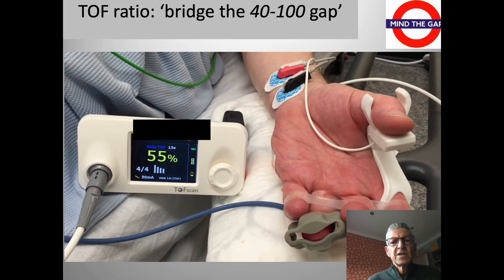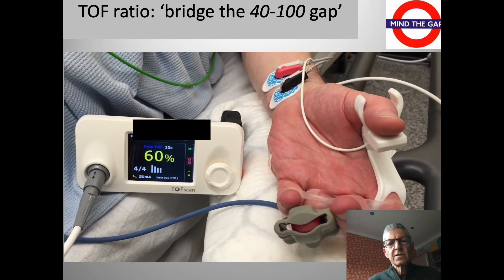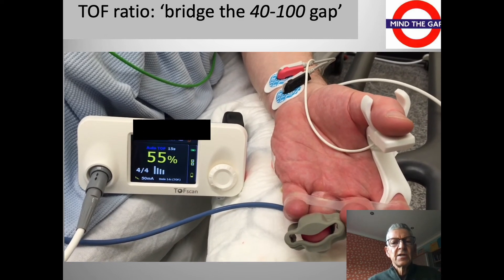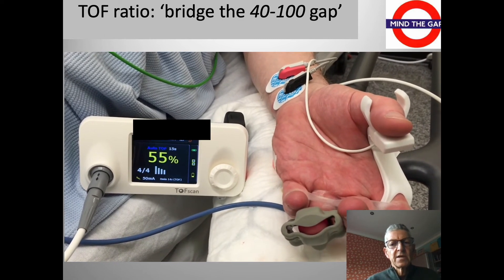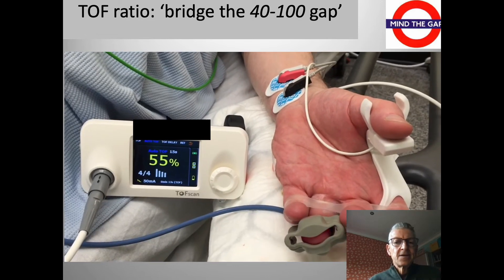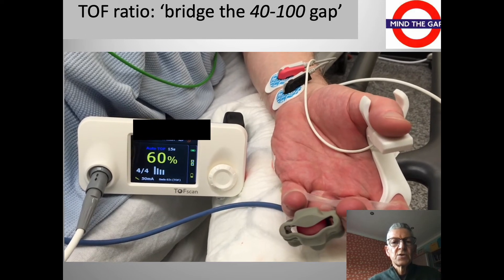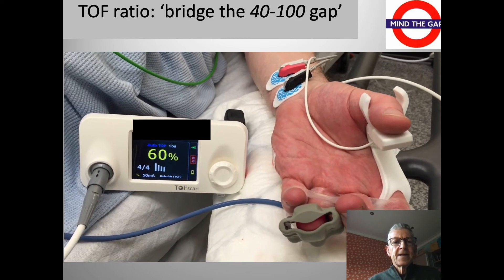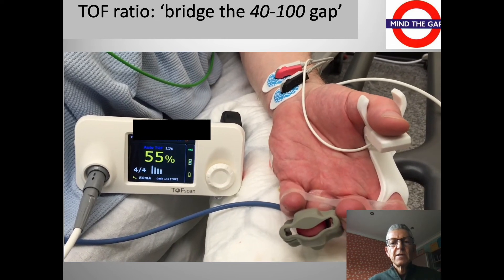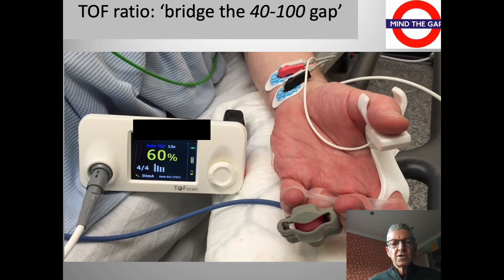This next video sequence demonstrates the challenge we face and the reason we need a quantitative device. There is a gap essentially between 40 and 100% where we cannot distinguish fade. This is measuring the ratio of the fourth to the first twitch, and I put it to you — those twitches look equal. But in fact the train-of-four ratio is 60%. We can only plug that gap with certainty by measuring the train-of-four ratio.